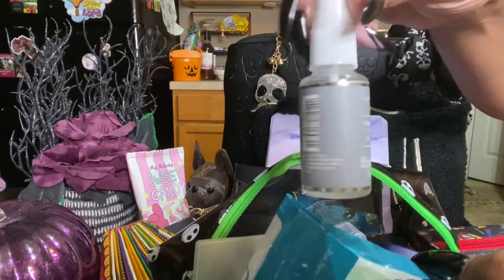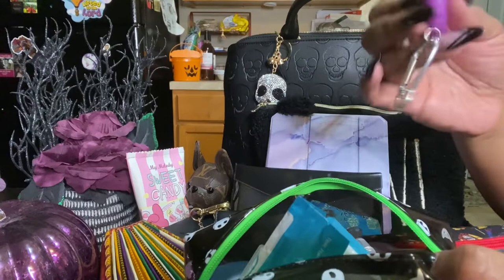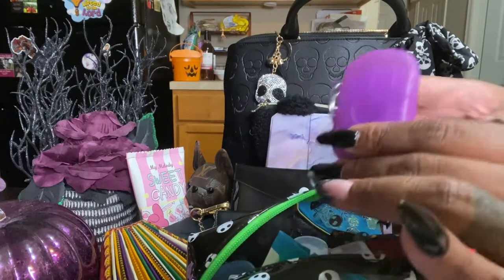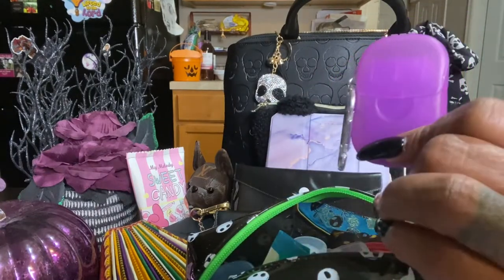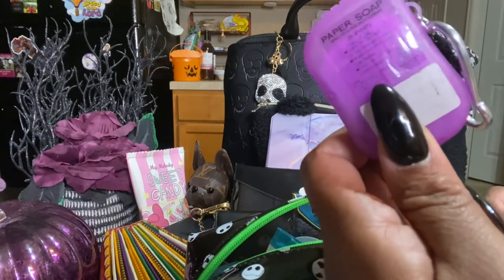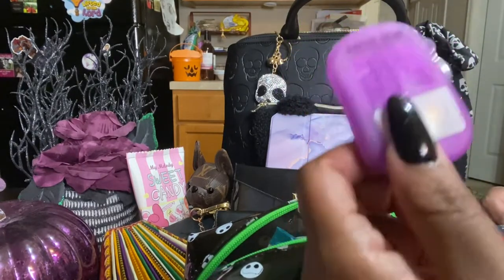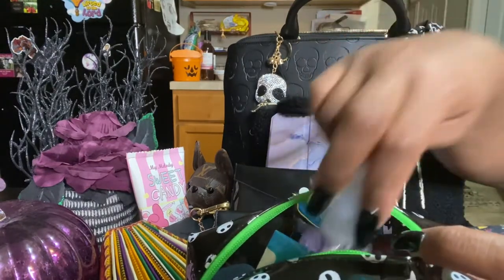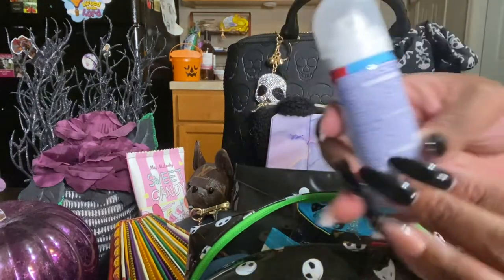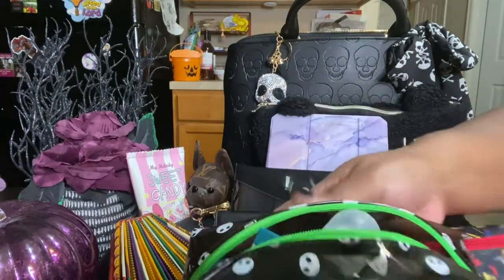I also have air freshener, Vaseline, medicine, and even liquid soap. We do vending events a lot, and sometimes the restrooms don't have soap. So I bought this paper soap from Five Below for a dollar. I also have my Lysol in here. This bag is just my toiletry bag with my medicine and everything I need to make it through the day.